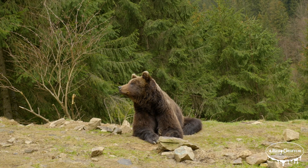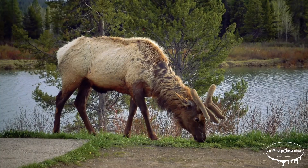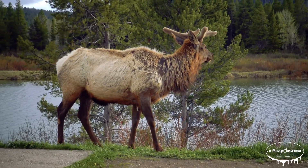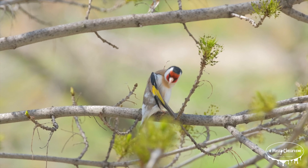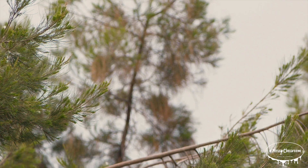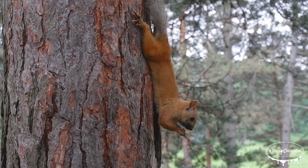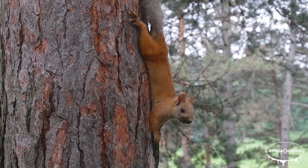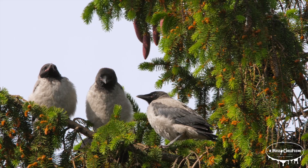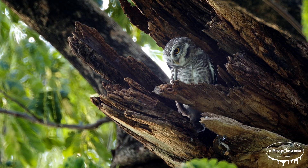Evergreen trees also play a crucial role in the environment. Because they keep their needles year-round, they're able to absorb carbon dioxide and release oxygen continuously. This process helps reduce greenhouse gases in the atmosphere, making evergreens important in the fight against climate change. Additionally, evergreen forests provide habitats for countless species, from birds and insects to mammals like deer, moose, and bears. Their dense branches offer shelter from the elements, and their seeds like pine cones provide food for many animals.